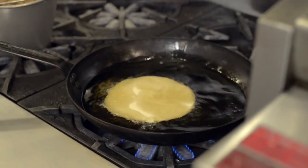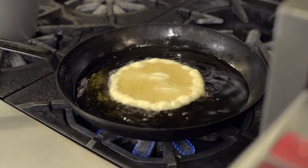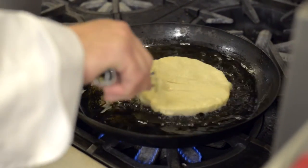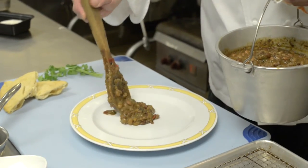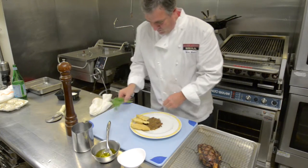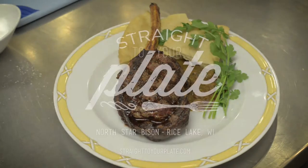So going with the dish, traditionally it could be served with biscuits or things like that. I decided to do a Navajo fry bread — it's a very traditional thing, probably not eaten as much by the cowboys on the trail, but I kind of like it and it's great for dipping up the leftover sauce from the beans and the juices from the meat. And here we have it — our straight to your plate August feature, North Star Bison.